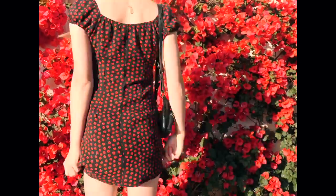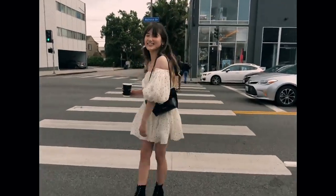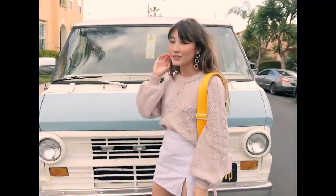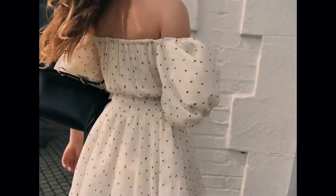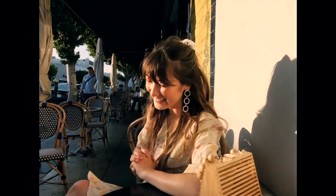Hey guys and welcome to a little summer lookbook. I'm not sure many people make lookbooks anymore — I feel like they've kind of gone out of style — but this is an eight outfit lookbook, so there's something for every summer occasion. Let's be honest, we're all just going to end up wearing t-shirts and shorts all summer anyway, but this lookbook will help both of us delude ourselves into thinking we're going to wear something cuter.